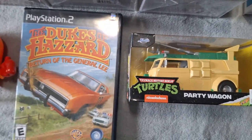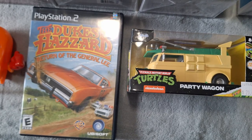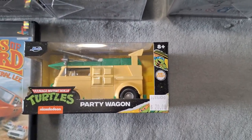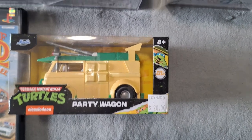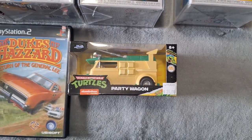I also picked up Dukes of Hazzard for the PS2 for $20. This one does not have the manual but it is in great condition. And I finally found the Teenage Mutant Ninja Turtles Party Wagon — the small one — for $20, which was a great find for my Ninja Turtle shelf that I'm going to be putting together very soon.